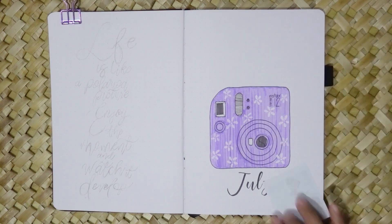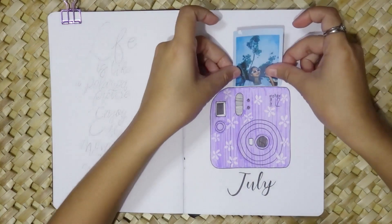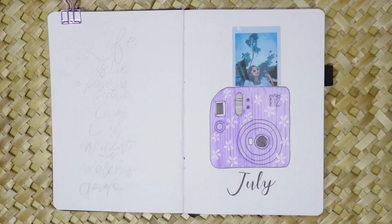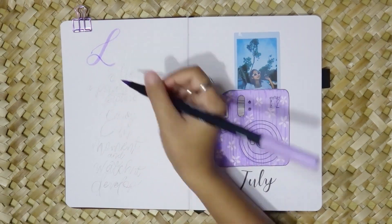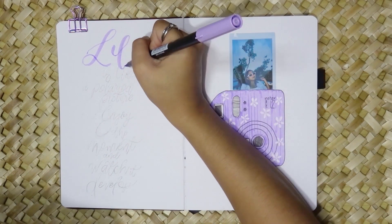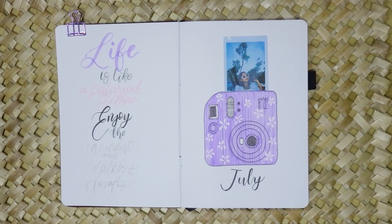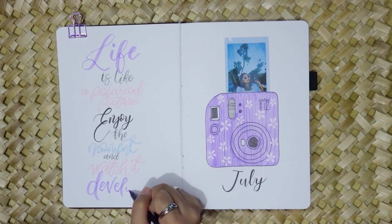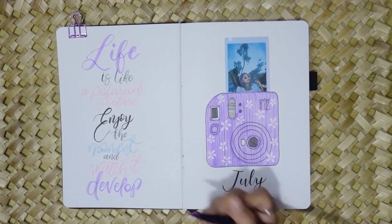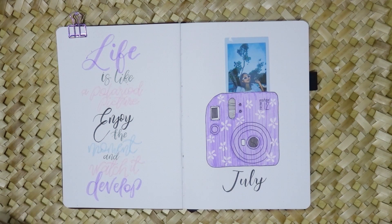I chose one of those photos and added it to my journal, creating the illusion that it's developing right on the page. On the following page I've included a quote that perfectly captures the essence of the Instax camera theme: 'Life is like a polaroid picture — enjoy the moment and watch it develop.' It's a beautiful reminder to savor the present and appreciate the journey of life.